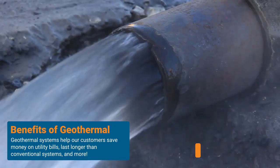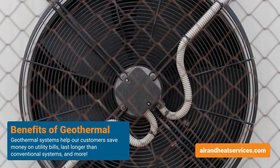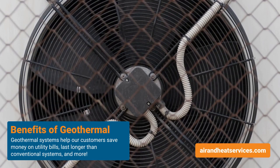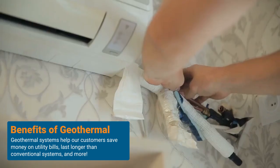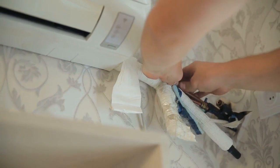The benefits of geothermal are utility bills — they tend to be lower. They also tend to last longer than your conventional system. Once the piping, or however you choose to do your in-ground work, is in the ground, it's yours. The longevity of it is the big plus, along with the utility cost.